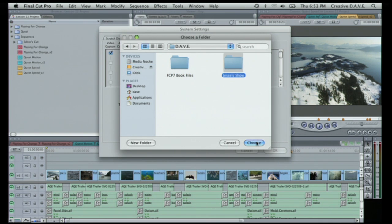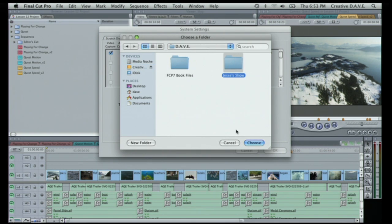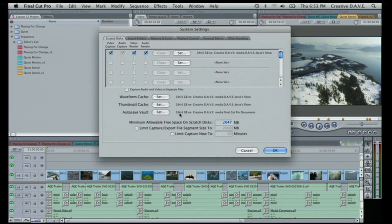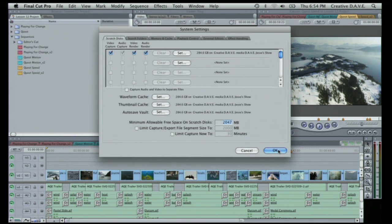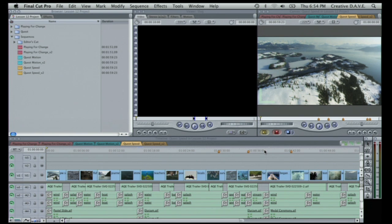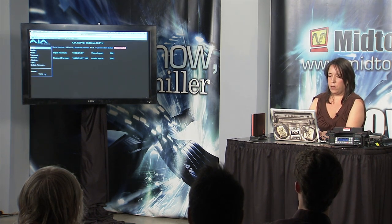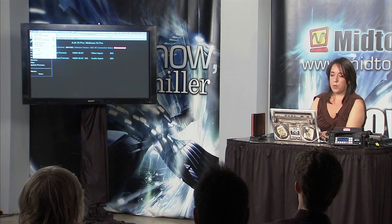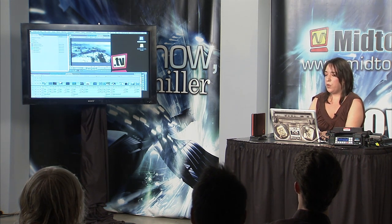The Auto Save Vault is kind of important — this is where all your project backups are created, every half hour by default. Let me open up that hard drive. Final Cut doesn't want to hide for me, and Safari doesn't want to hide for me either. Stand by, let me just move this window manually. So now inside Dave, inside Jesse's Show, my folders haven't showed up yet. This is the real world, folks — sometimes we have bumps along the way.